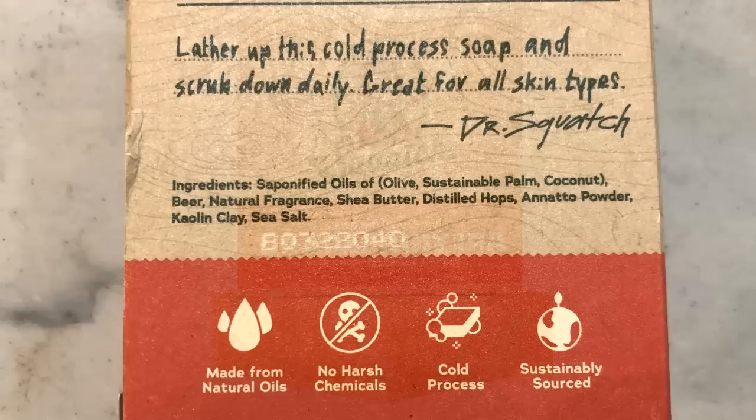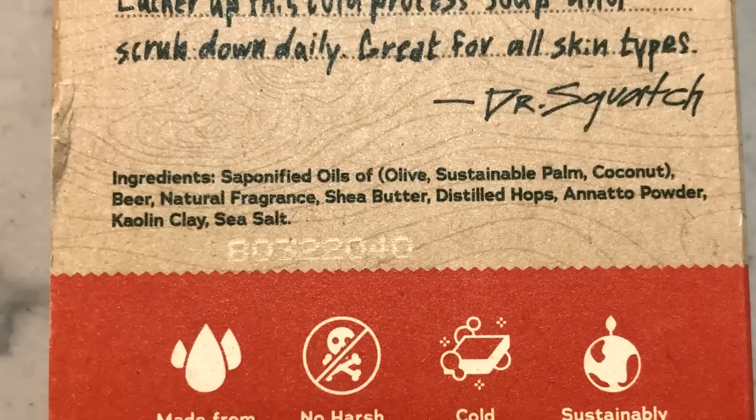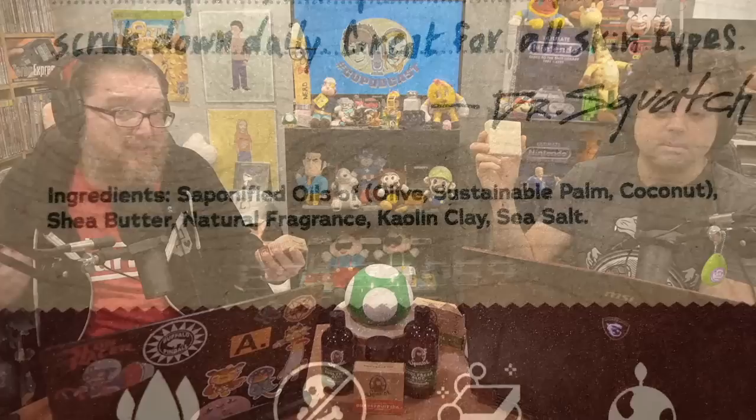Dr. Squatch uses all natural ingredients you can actually pronounce. If you look at the back of the box, it's got olive oil, sustainable palm, coconut, some shea butter, and then some fragrances. That's really about it — there's nothing strange here. And no harsh chemicals means it's great for someone like me with sensitive skin. I actually have a real tough time using a lot of other soaps. I got out of the shower after using Dr. Squatch — my skin wasn't red, I had no irritation or itchiness. Dr. Squatch is sustainably sourced, so you can feel good about making it part of your showering routine.